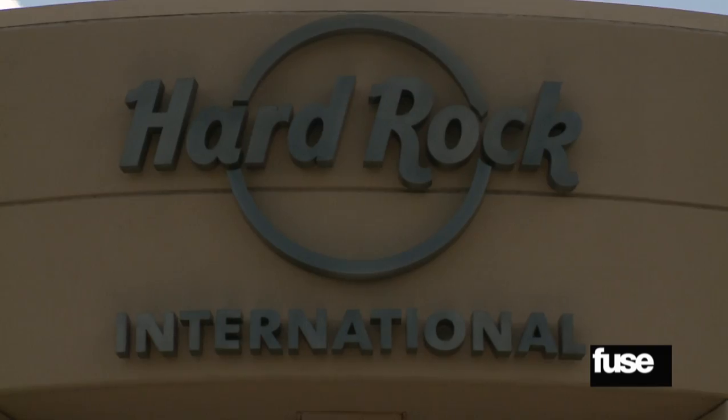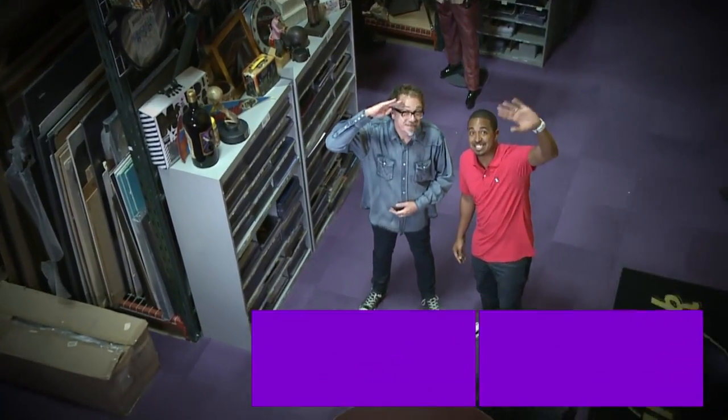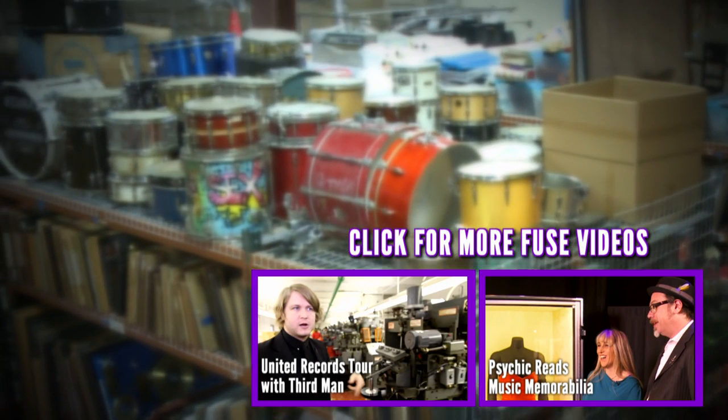Jeff, thanks so much for the tour. It's been fun hanging out with you. Thanks to the folks at Hard Rock International for the exclusive look at the vault. Wish you were here, but you're not. Later — and let's go get some food.